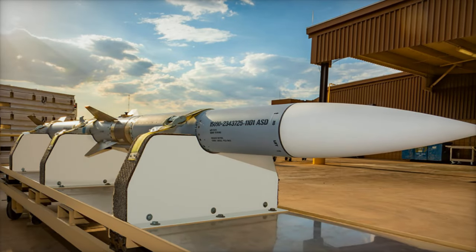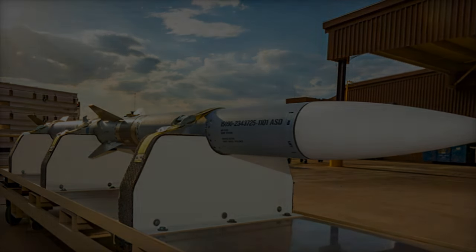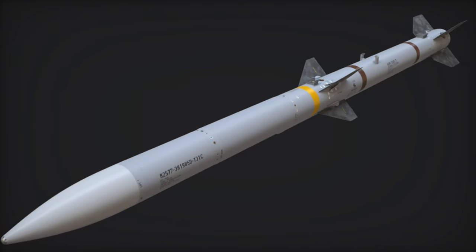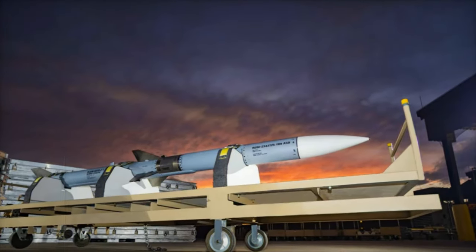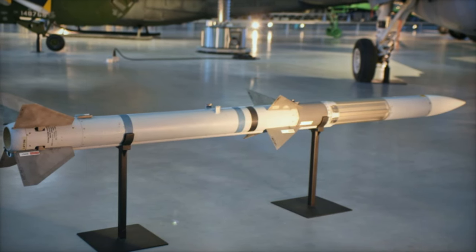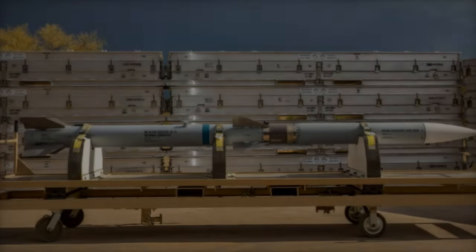On October 29, 2024, the US State Department approved a significant foreign military sale to Denmark, involving up to 203 AIM-120D-3 Advanced Medium-Range Air-to-Air Missiles along with logistical support, at an estimated value of $744 million. Denmark's acquisition of the AIM-120D-3 variant, also known as the AMRAAM F3R, marks it as the first publicly known export customer of this advanced missile variant, highlighting Denmark's commitment to bolstering its air defense capabilities amid evolving security challenges.